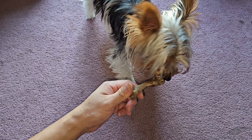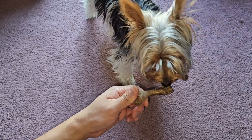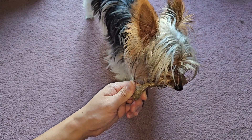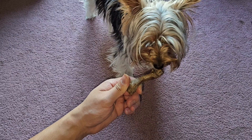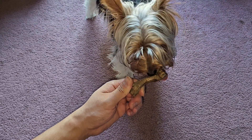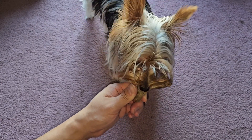It seems like I have to kind of hold it here, because if I set it down I don't know if he can get it. Also, it said the stuff, as it dissolves, can stain the fabrics or materials you leave it on — keep that in mind. You can see he's really going at it, so he likes the flavor.